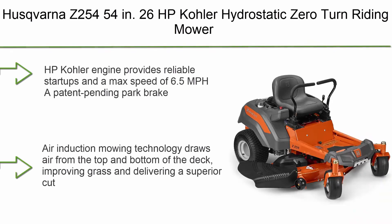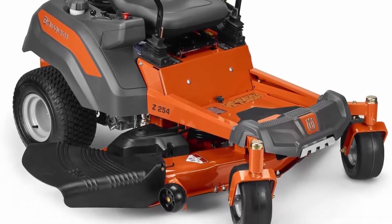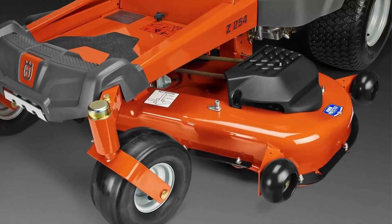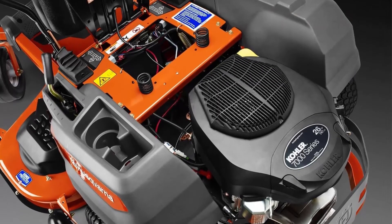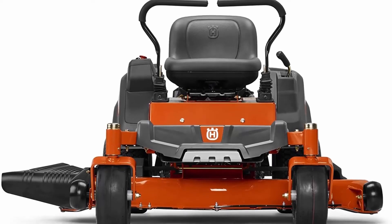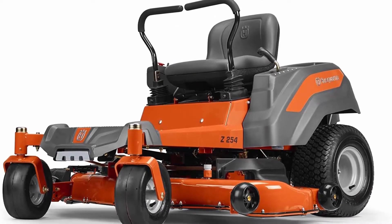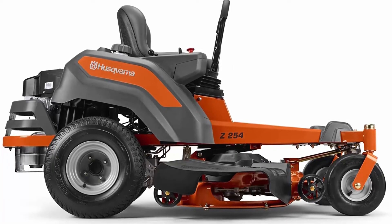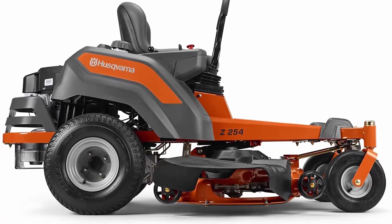Number 3: The Husqvarna Z254, 54-inch, 26 HP Kohler hydrostatic zero turn riding mower. The 26 HP Kohler engine provides reliable startups and a max speed of 6.5 mph. A patent-pending park brake system automatically activates or deactivates as the steering levers are moved outward or inward. Air Induction mowing technology draws air from the top and bottom of the deck for a superior cut. The reinforced steel stamped cutting deck is made of heavy flat-stock steel for maximum durability. Clippings can be discharged, mulched, or bagged.